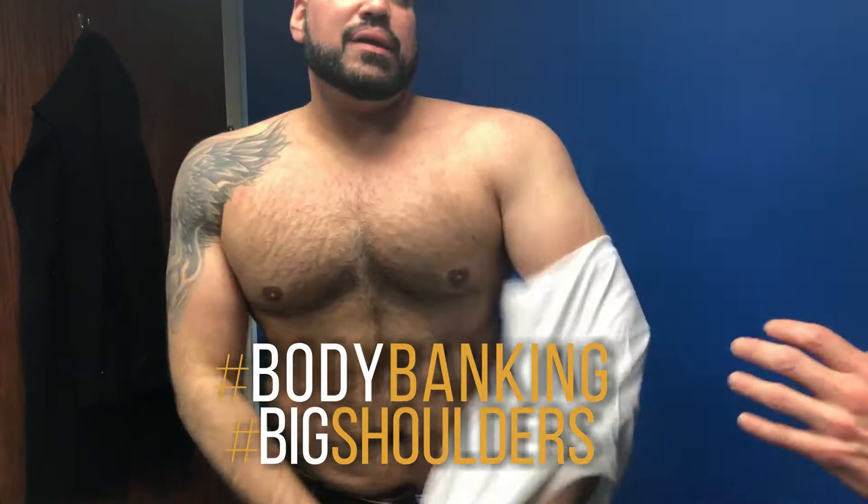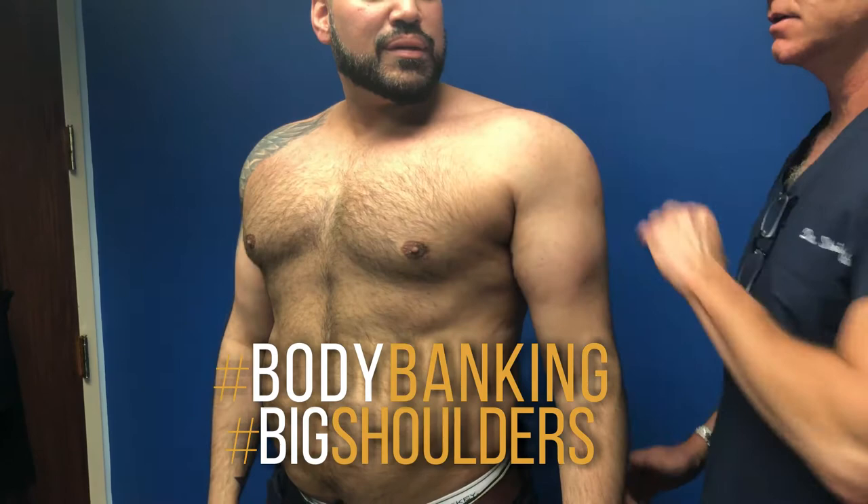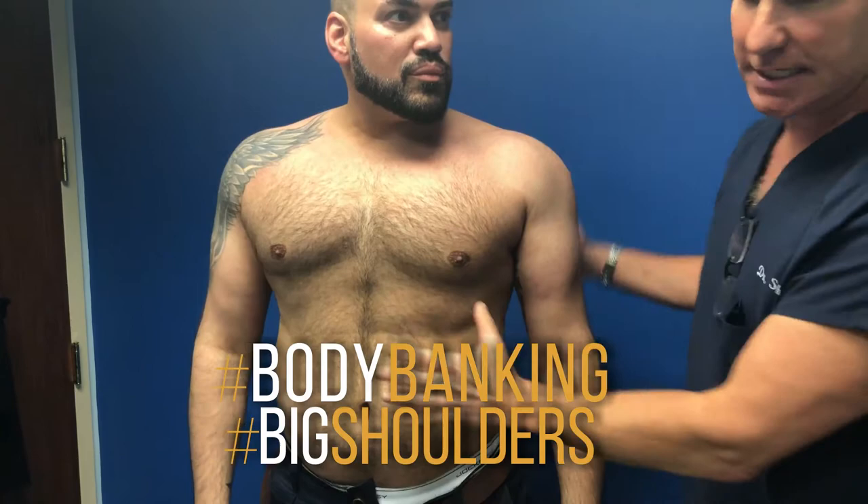Look at this. Check this out. This is body banking 12 months out. Look how wide those shoulders are, look how great that chest is. Look at that anterior deltoid, the lateral deltoid, the chest, his abs.